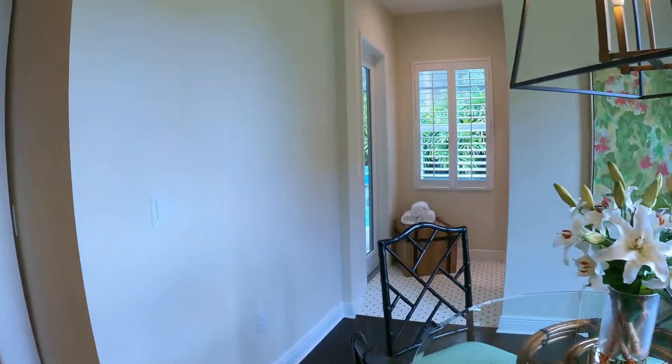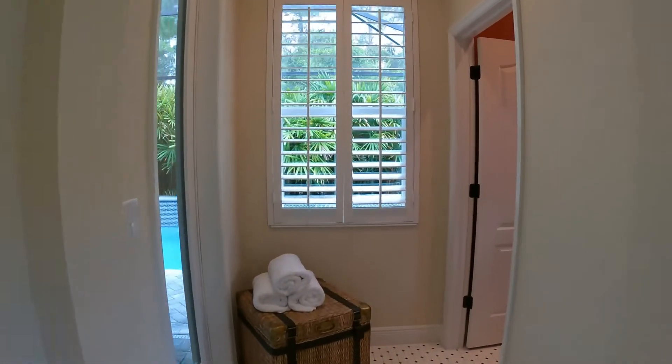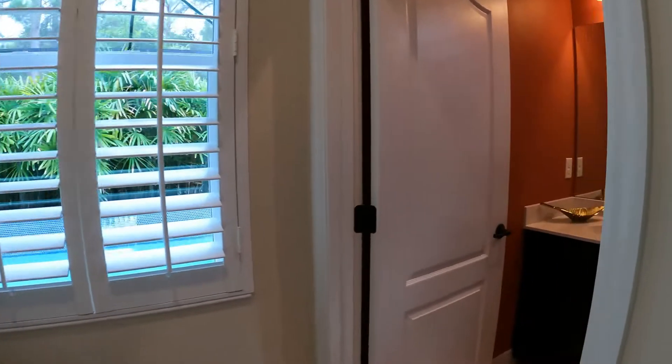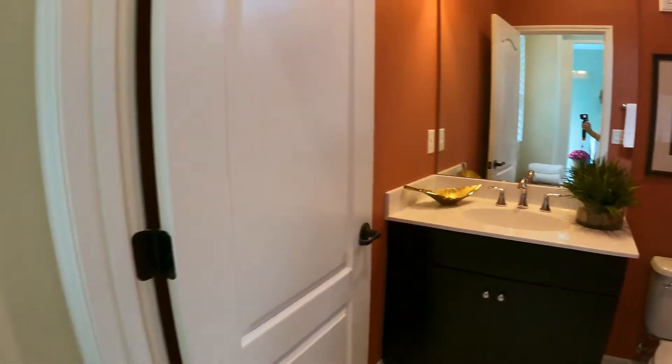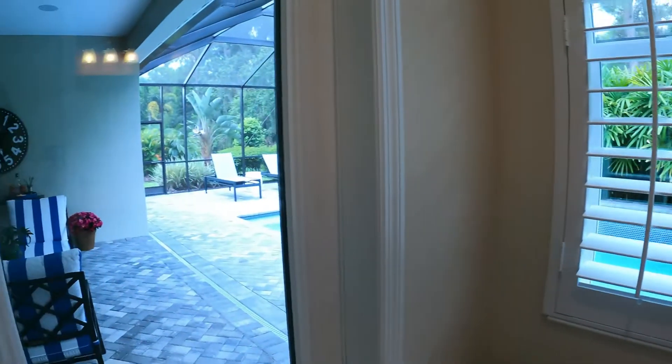That half bath is serving as your pool bath and your guest bath, with the door that exits out to the lanai. We'll go out there in a minute.